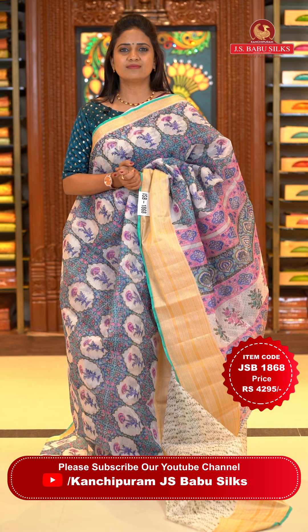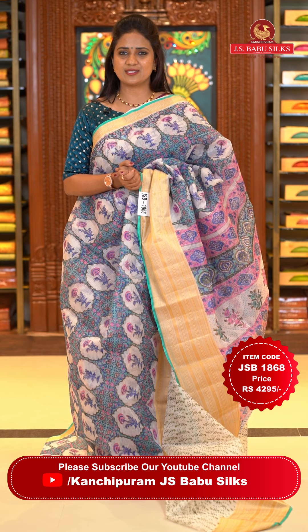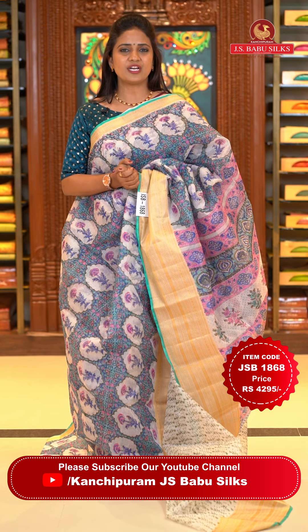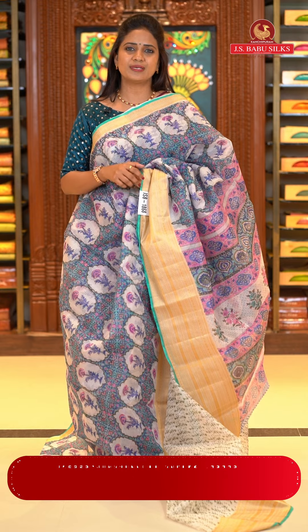To check more collections from JS Babu Silks, follow our Facebook, YouTube, and Instagram ID — Kanchipuram JS Babu Silks. Website: www.jsbabusilks.com. Please subscribe to our YouTube channel and click the bell icon to get notified of regular video updates, so you don't miss our saree collections.